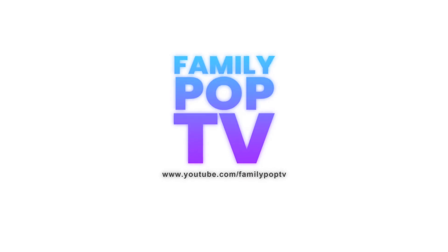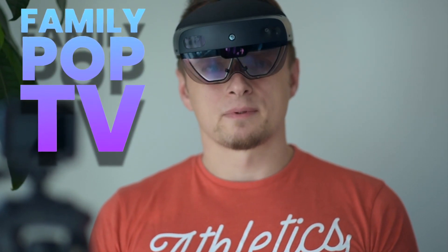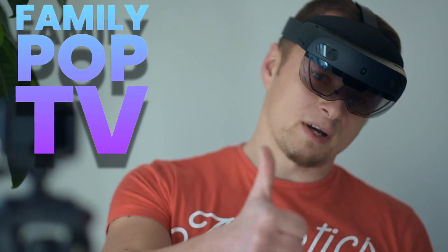I hope you enjoyed this video and found it pretty informative. Don't forget to share, like and subscribe to our channel, Family Pop TV.